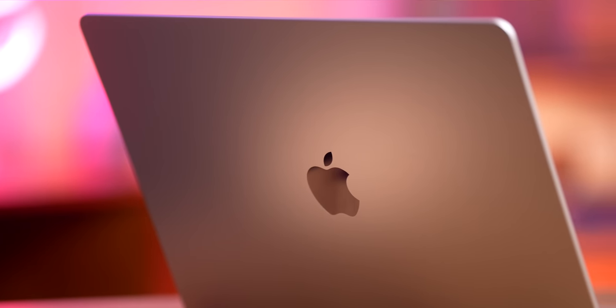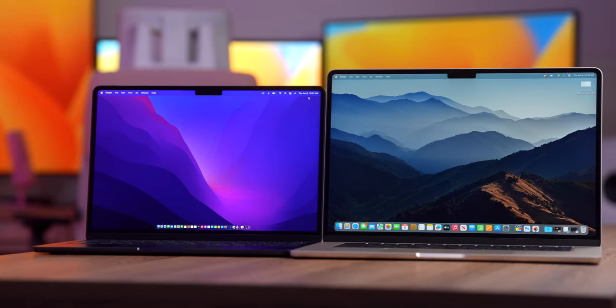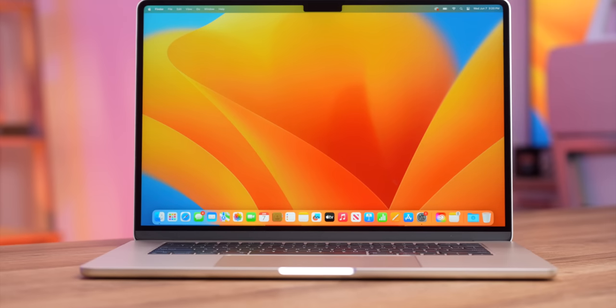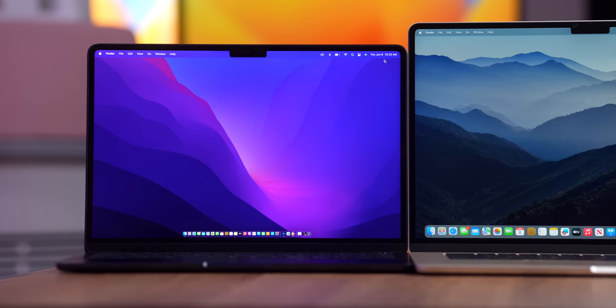Our darling baby 13-inch MacBook Air now has a big brother or sister. The 15-inch MacBook Air comes stock with the M2 chip, an upgraded speaker system, 18-hour battery life, while retaining the silent fanless system of its smaller counterpart.